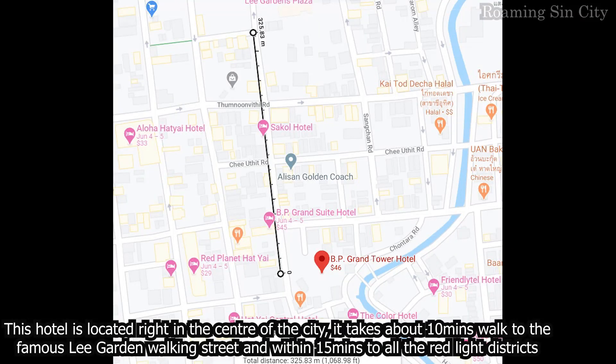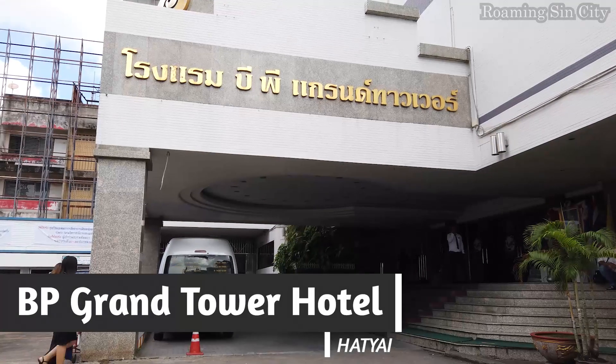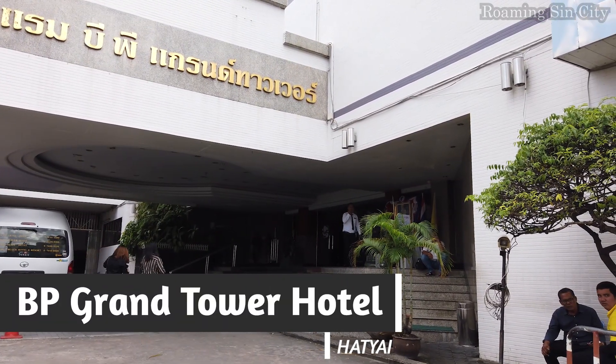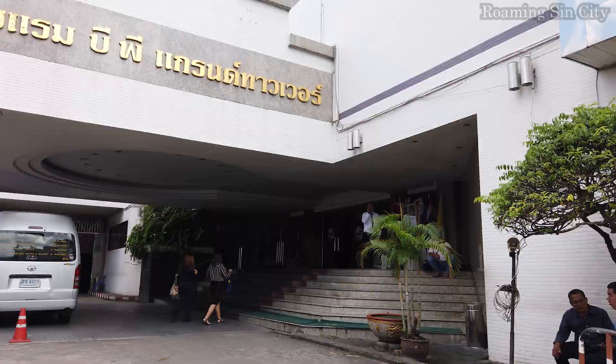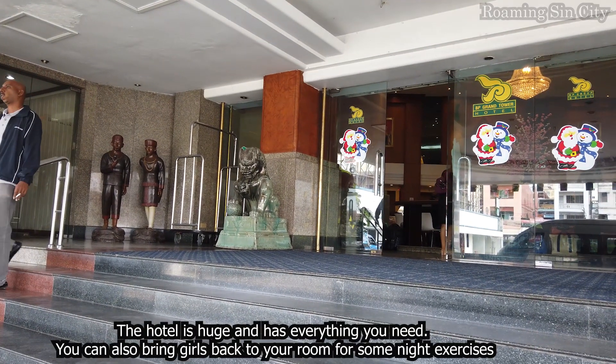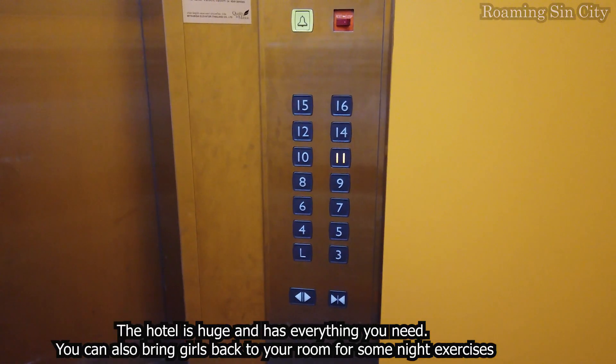This hotel is located right in the center of the city. It takes about 10 minutes walk to the famous Lee Garden walking streets and within 15 minutes to all the red light districts. The hotel is huge and has everything you need. You can also bring girls back to your room for some night exercises.